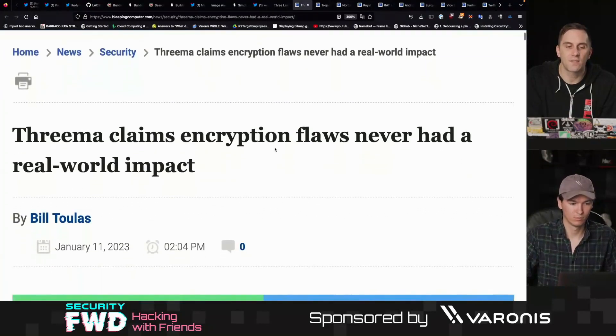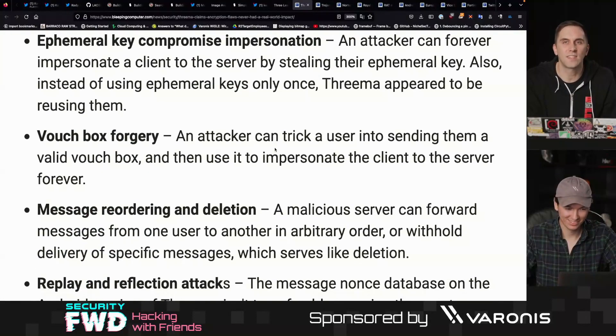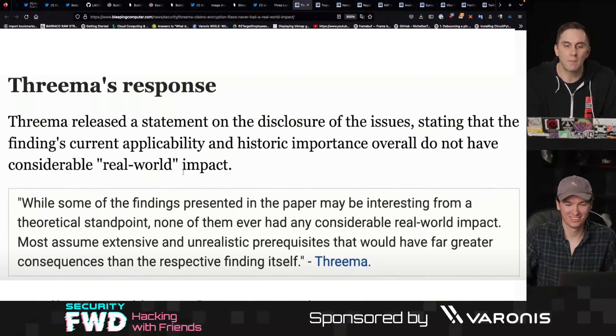Threema is claiming that these never had a real-world impact. Some of these have already been patched; some have been discounted as not very likely. But this is definitely something you're going to want to check out if you're interested in secure messengers and how they can be compromised. Threema is not super thrilled about this disclosure and is saying that a lot of this just doesn't matter or would be too difficult to be considered a practical attack.